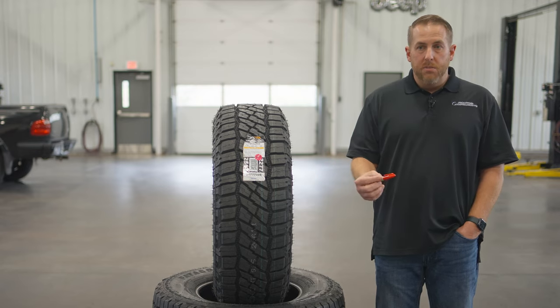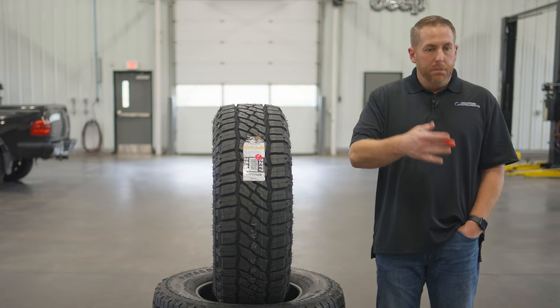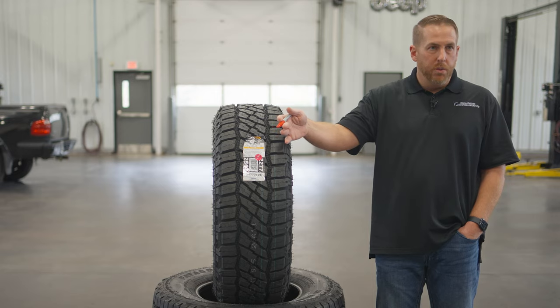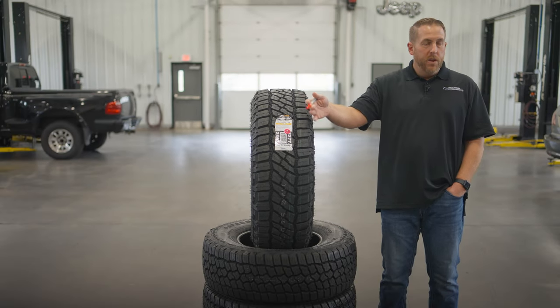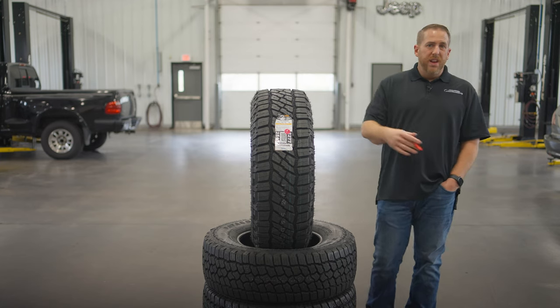So Michelin is the most expensive tire in initial purchase price, but the least expensive tire in cost per mile. You just got to think about that when you're buying a set of tires.